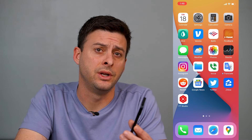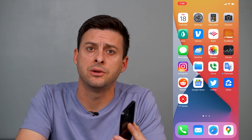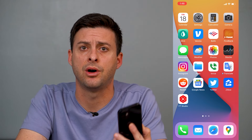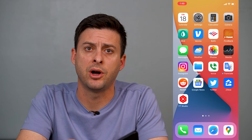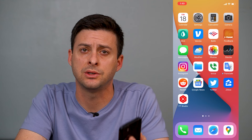Hey guys, Trevor here. In this video I'm going to walk you through how to stop Siri from announcing your messages — your text messages and everything — on your iPhone, on your AirPods, on your car speakers, everything. It's pretty quick and easy so let's jump right in.